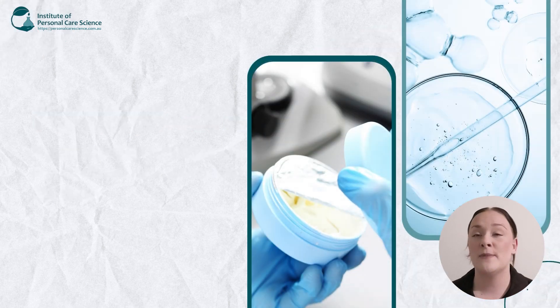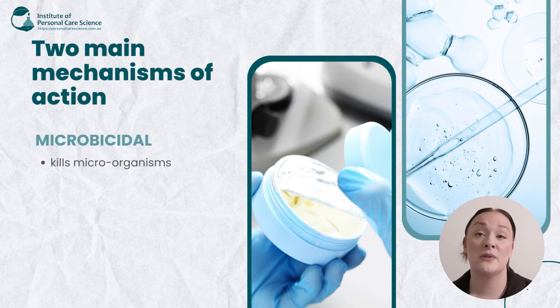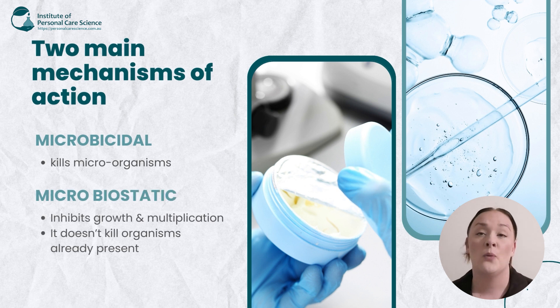Now preservatives have two main mechanisms of action. The first one is microbiocidal, which kills microorganisms, and the second is microbiostatic, which inhibits growth and multiplication but doesn't kill organisms that are already present.